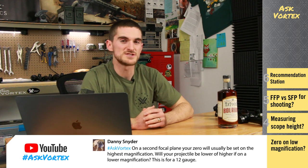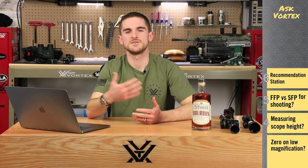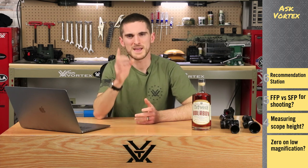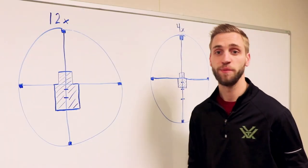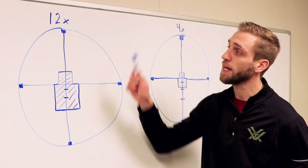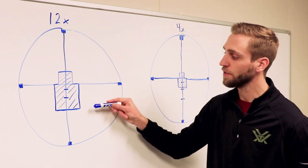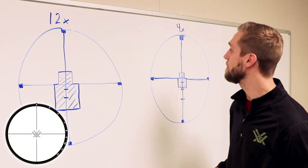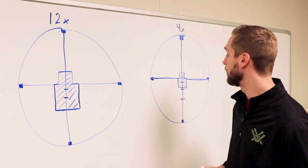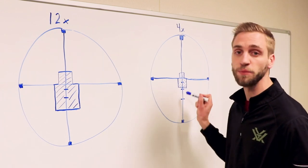Danny wants to know: on a second focal plane you zero at the highest mag, but what happens as you go to lower magnifications? Now Danny is shooting a 12 gauge, but this actually goes for all types of calibers and riflescopes topped off with a second focal plane reticle. We actually have Jameson back at the whiteboard and he's going to help with some pictures. Here we have a 4-to-12 optic drawn out, calibrated at 12x, so the size of the image in relation to the size of the reticle is true. You'll notice that the target goes down to the third hash mark on the 12x. As you zoom out, the center crosshair has not changed a bit and the reticle has stayed the same size. If you try and use the 4x to hold over or range out, any data you use with these hash marks is going to be inaccurate.